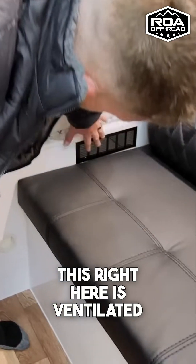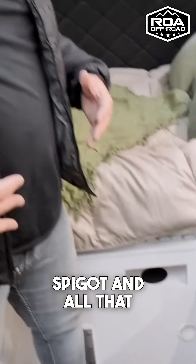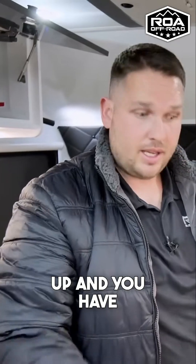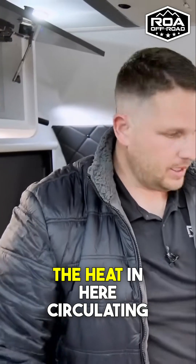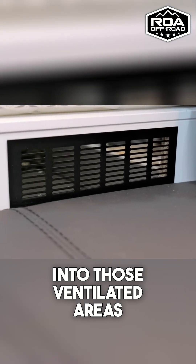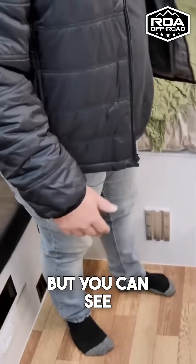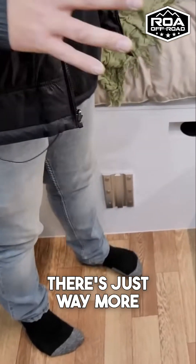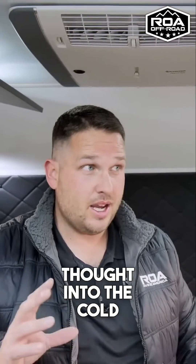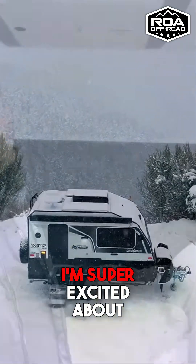They did the same thing here — this right here is ventilated out to the outside kitchen area. So if you have a spigot and water in there, when you close it up and run the heat inside, that heat is going to circulate into those ventilated areas. These are exhausts for the actual inverter. There's just way more thought put into the cold weather capability of these trailers, and that's something I'm super excited about.